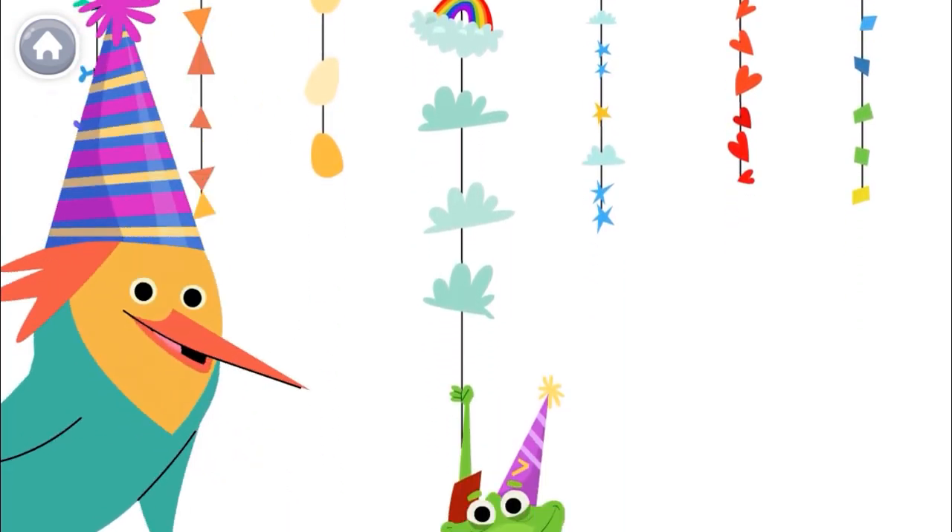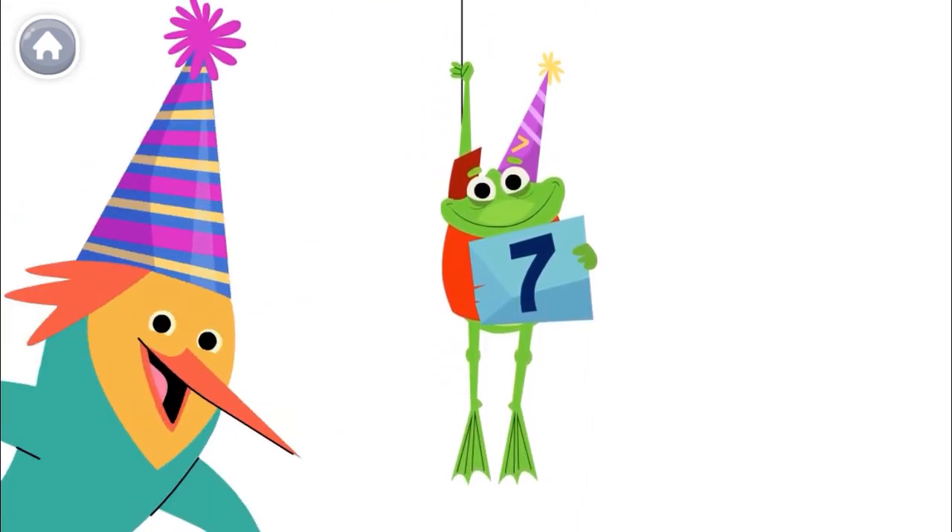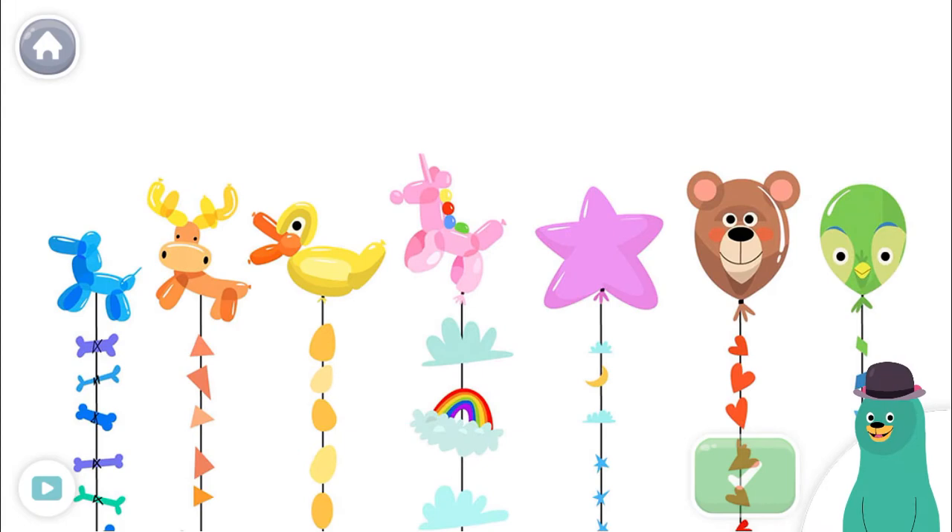Oh look! There's a number seven right there! I can't wait to show my friends! How many balloons are there? Tap and count them. Tap the green button when you're done.